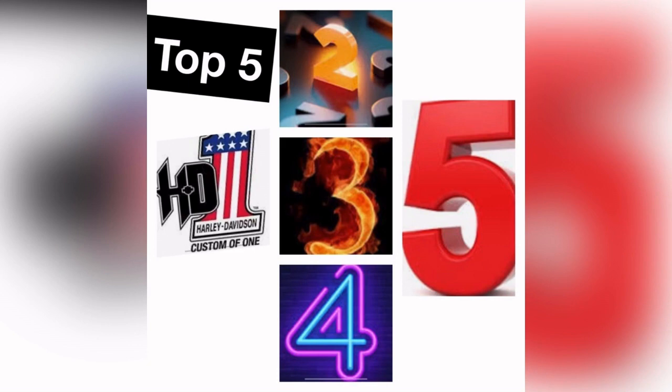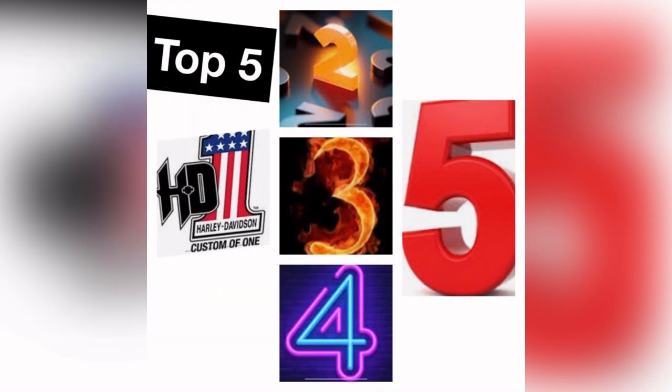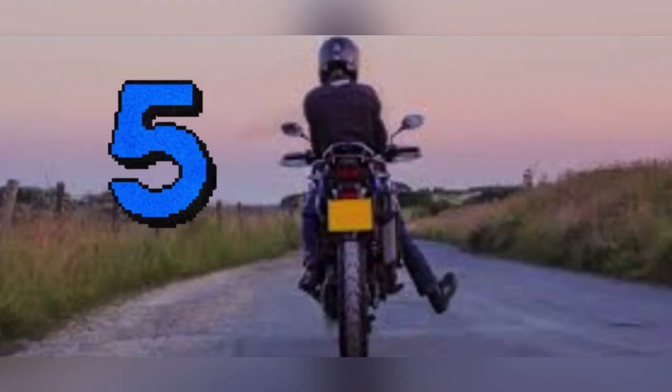Today we're going to talk about the top five hand signals that a biker makes. Most of you are like, why is this guy doing this? Well, I will explain to you what they mean.